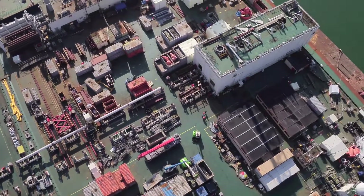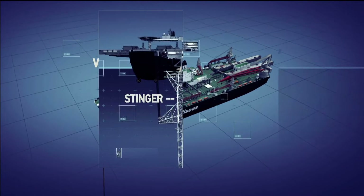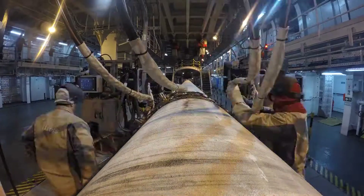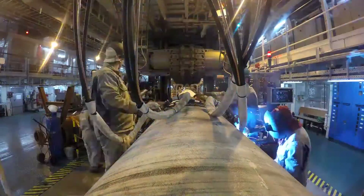Pioneering Spirit uses the S-lay method to lay pipe, which can be described briefly with the English letter S. The S refers to the shape the pipe forms between the vessel and the seabed as it is laid. Steel pipes are welded, inspected, and coated in the production factory on board.